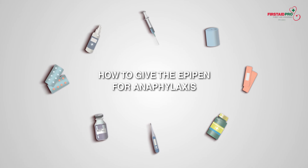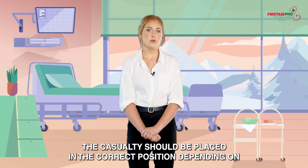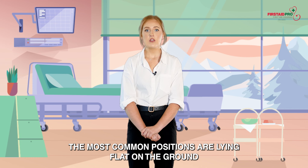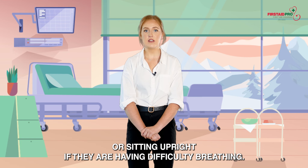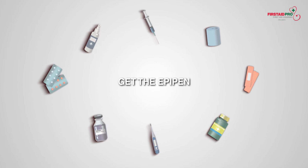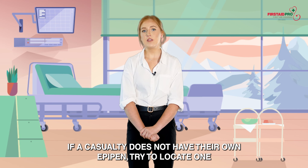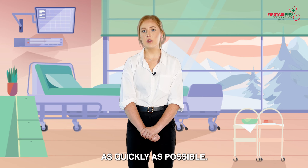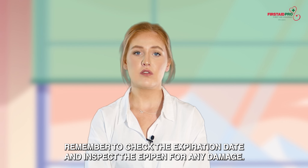How to give the EpiPen for anaphylaxis. Position the casualty — they should be placed in the correct position depending on their symptoms. The most common positions are lying flat on the ground or sitting upright if they are having difficulty breathing. Get the EpiPen — it should always be with the casualty if they have a known allergy. If the casualty does not have their own EpiPen, try to locate one as quickly as possible. Remember to check the expiration date and inspect the EpiPen for any damage.